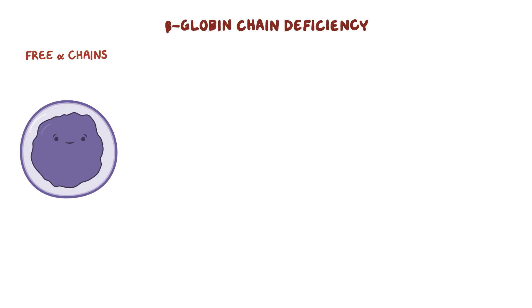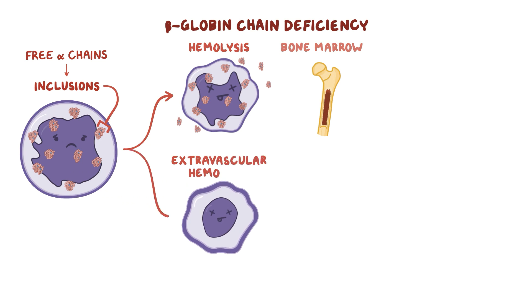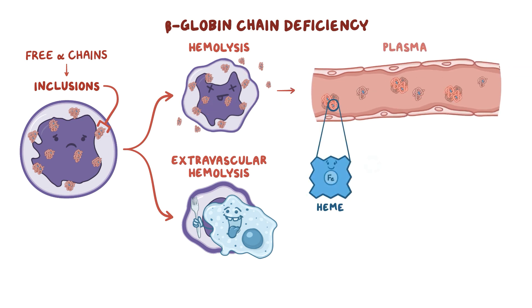When there's a beta-globin chain deficiency, free alpha chains accumulate within red blood cells and clump together to form intracellular inclusions, which damage the red blood cell's membrane. This causes hemolysis, or red blood cell breakdown in the bone marrow, or extravascular hemolysis, where red blood cells are destroyed by macrophages in the spleen. Hemolysis causes hemoglobin to spill into the plasma, where heme is recycled into iron and unconjugated bilirubin.